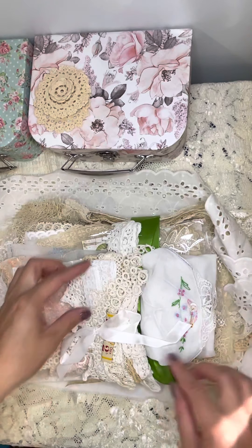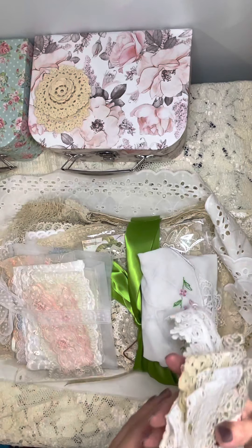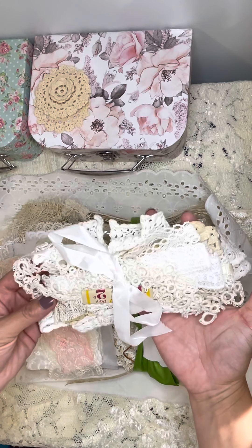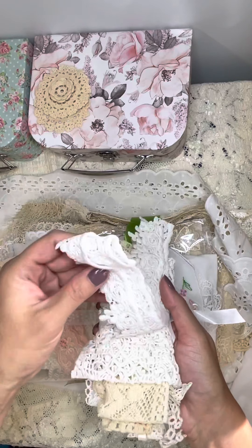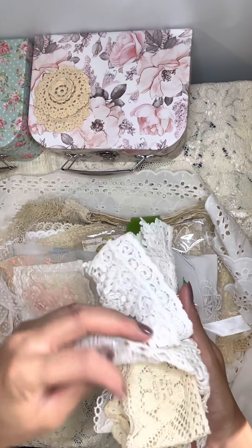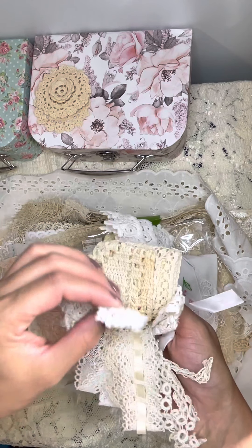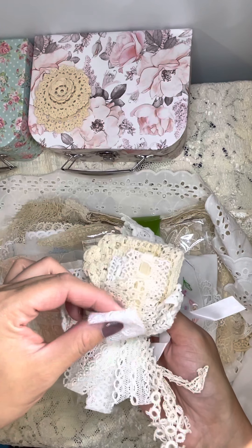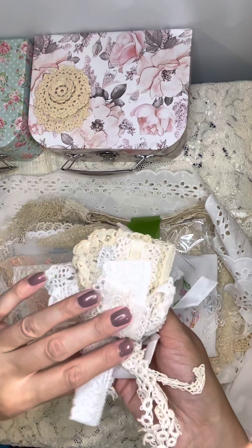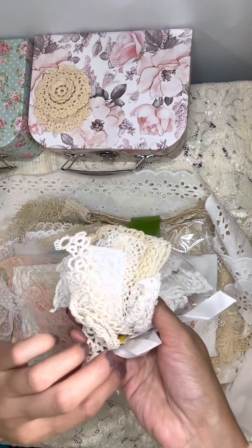Oh my goodness, I can't believe how beautiful this looks. This is gorgeous. Let's see really quickly what we got here — beautiful trim, crocheted lace, some eyelet lace. Wow, it is very soft. Sometimes some of the vintage lace is kind of stiff, but this is very pretty.